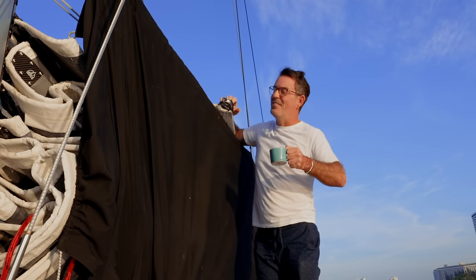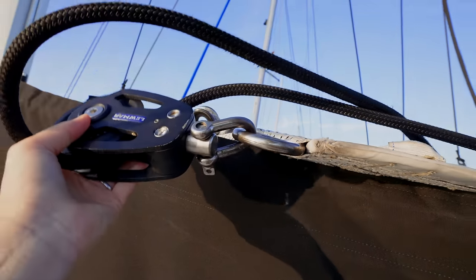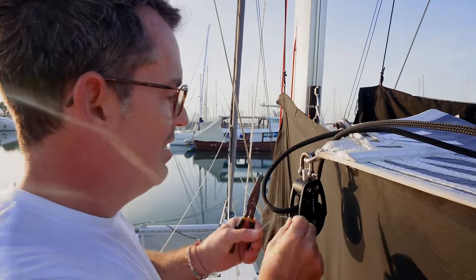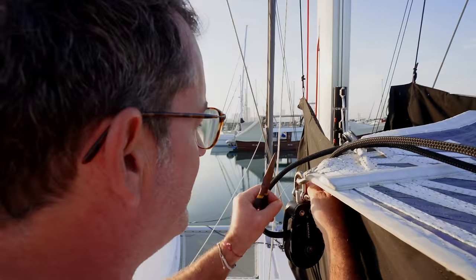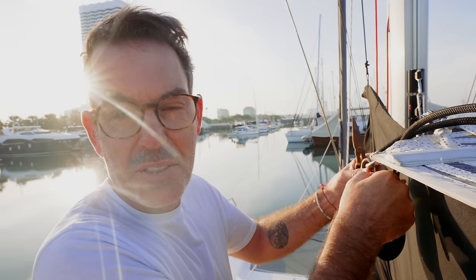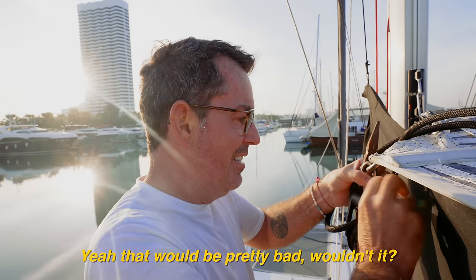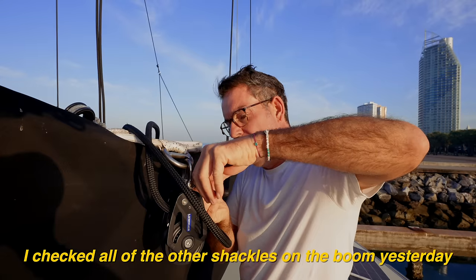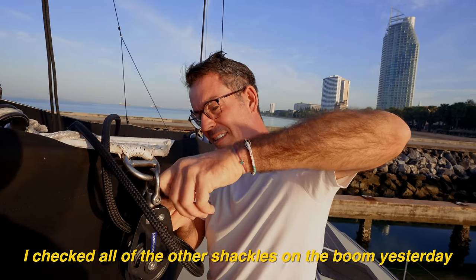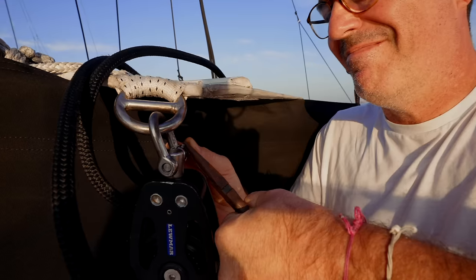The shackle pin is not seized and is half undone. It's important that this is done properly, because if it works itself loose and we lose this shackle pin, the mainsail comes down and the halyard stays at the top of the mast. I checked all the other shackles on the boom yesterday. Turn it in twice — there we go.